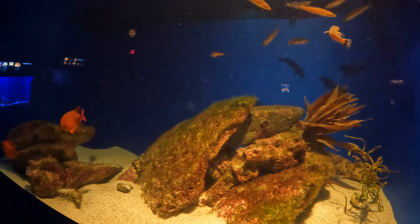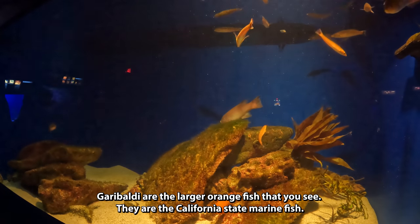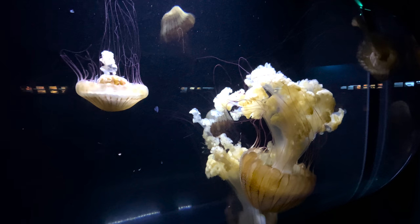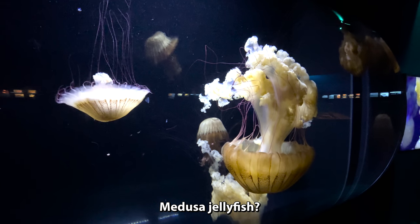So the orange ones — Garibaldi — that is not the state fish of California, but close. The swell shark back there. There is a shark back there. And these are some of the strangest creatures under the sea — the jellyfish.